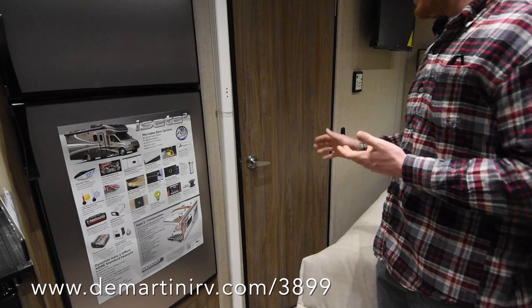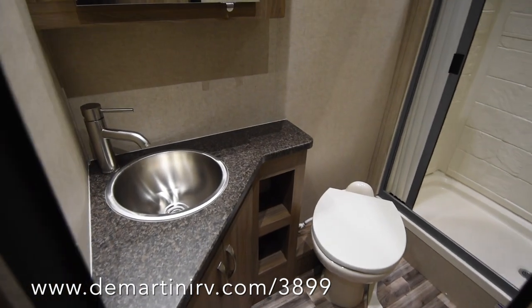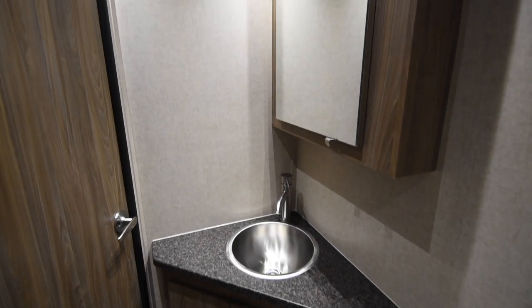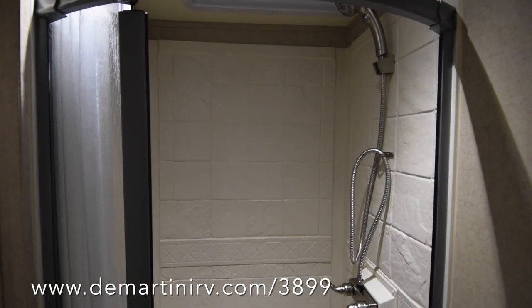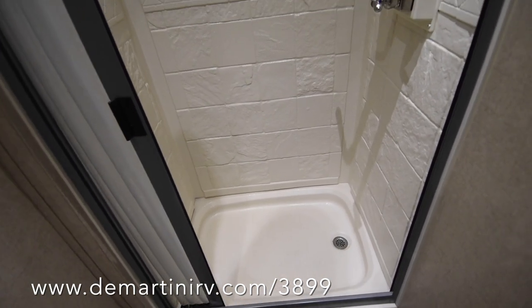This bathroom is fully accessible with the slide in or out. Very nice bathroom — you have a lot of room in there. They've switched the sinks to an under-mount countertop sink. You've got a nice shower enclosure with a door that closes off and flexes.